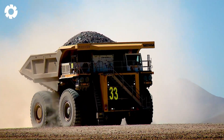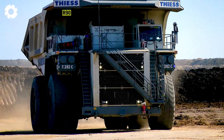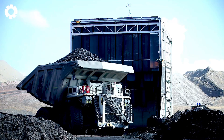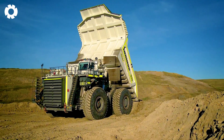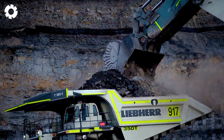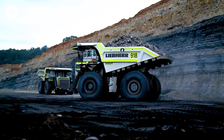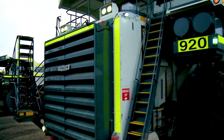With a transport capacity of 363 metric tons and a top speed of 40 miles per hour, the T282 is the ultimate solution for large-scale projects. Its robust steel frame and advanced drivetrain minimize downtime and boost productivity. A range of engine options ensures operational flexibility to meet any requirement.